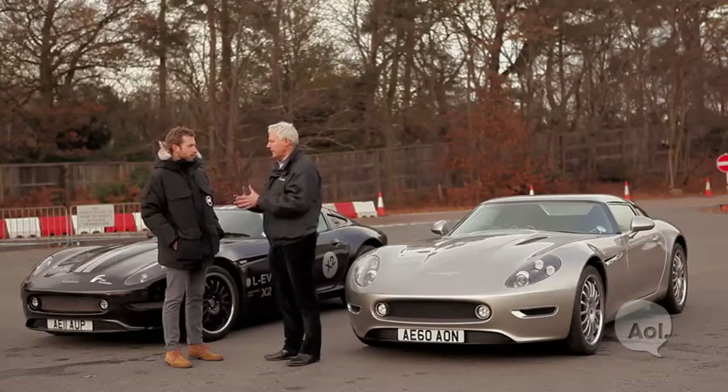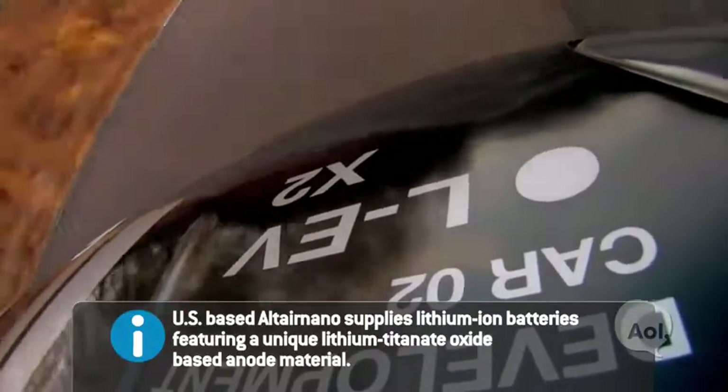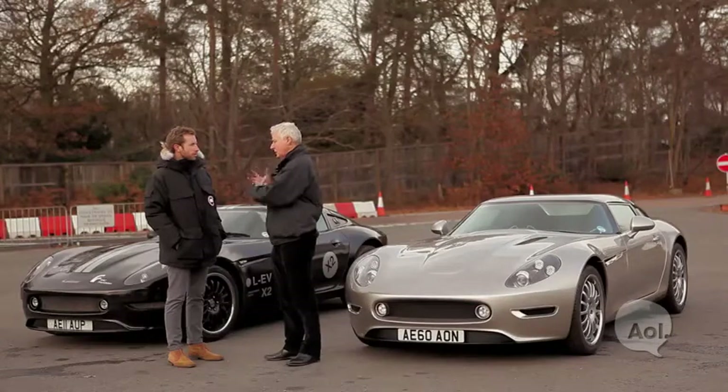We went around the world to find the best batteries and we found them in America at Altairnano — Lithium-Titanate batteries. The best thing about them is they take a fast charge. You can charge your car up if you have a huge off-board power supply in as little as 10 minutes. But realistically, a high-power off-board charger will see you back on the road within 20 minutes.